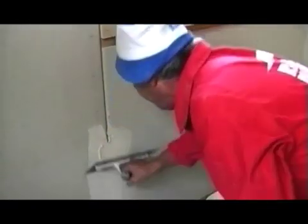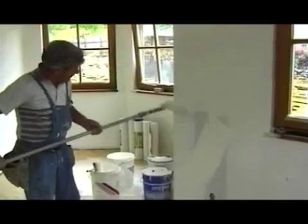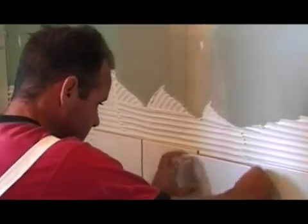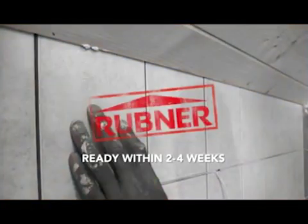Whether installing heating systems or electricity, right up to interior finishing, Rubner is the only supplier you'll need. Even after a few weeks, we guarantee you can have your keys to your dream house and fill your new rooms with life.